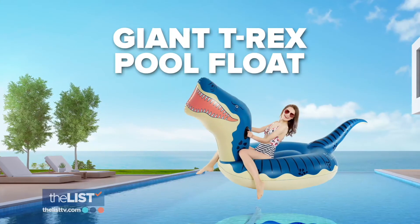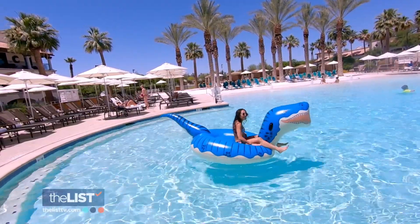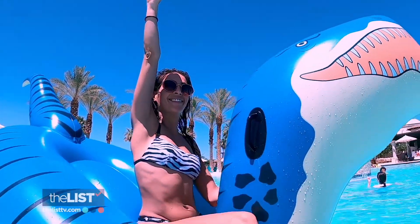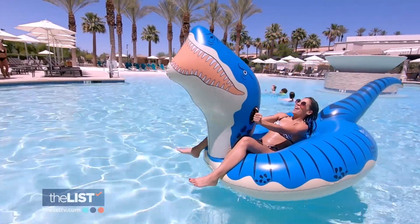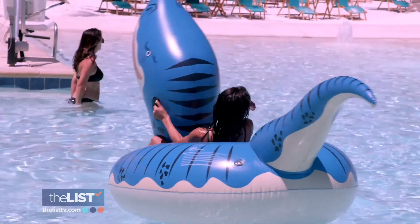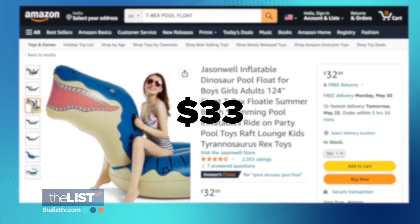We're starting out big with a giant T-Rex pool float. This dino was the undisputed king of the dinosaurs, but you'll be the queen of the pool in this bad boy. This massive pool predator measures 124 inches long, nearly 41 inches wide, and 44 inches tall. It's made from rugged, UV-proof vinyl. Find him lurking online for about $33.